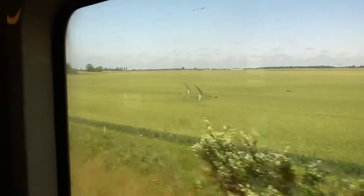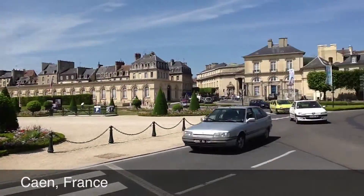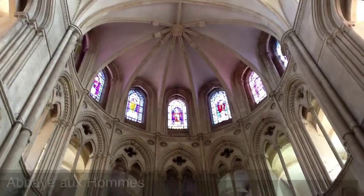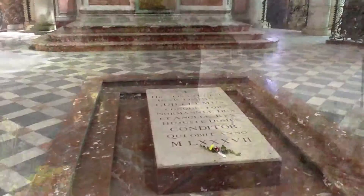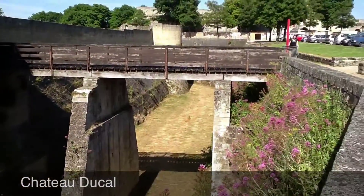We saw so many different sights on this trip that I can only show you a few highlights. Caen is notable for both its medieval and its World War II history. William the Conqueror's tomb is located in the Men's Abbey, which dates to the 11th century. He built this castle, which is now one of the largest medieval castle ruins in Europe.